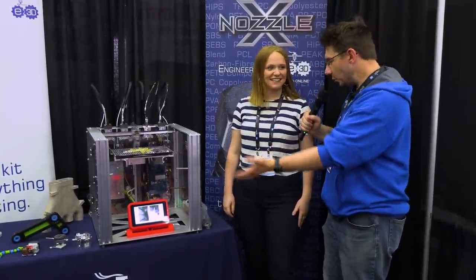I'm at the E3D booth, and I'm here with Georgia. This is their tool changer. Georgia, what's going on with the tool changer? What's the progress or any updates on this wonderful platform?